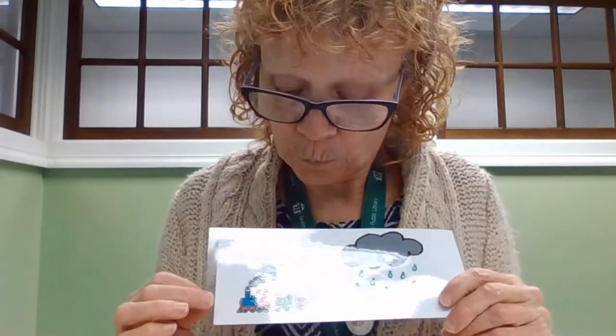Cat. Bat. Star. Car. Goat. Boat. Sled. Bed. Train. Rain. Fly. Spy. Tree. Chee. Bread. Red. You guys are getting really good at this.